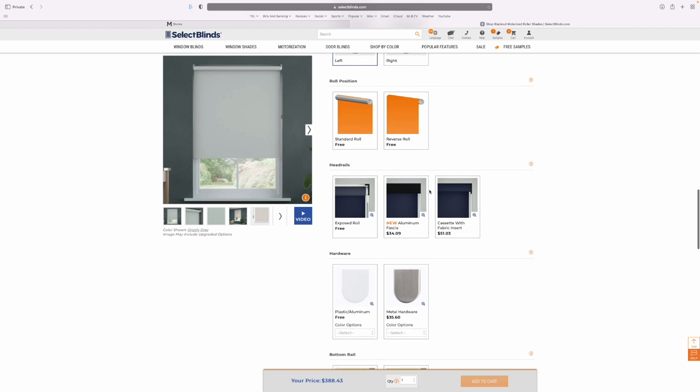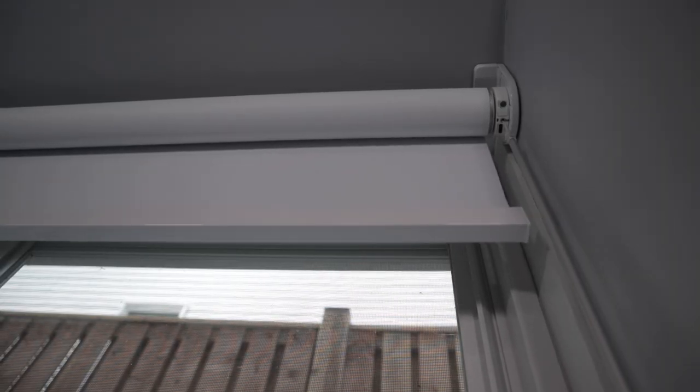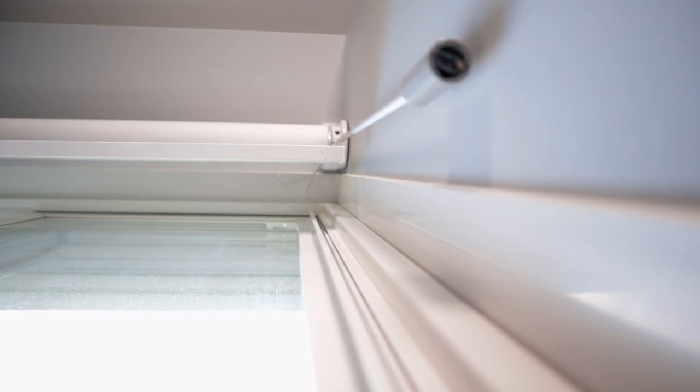You can also choose between a standard or reverse roll, then choose if you want it exposed, or for a small fee you can add either aluminum fascia or a cassette with fabric insert — this just depends on the look you're going for. Since I installed these in my basement windows, which are fairly short, I went with the exposed roll. For longer windows though, I would definitely consider something like a cassette with fabric insert. Then there's the hardware — you can choose between plastic or metal and select the color. You can also choose between fabric-wrapped or a solid bottom rail.